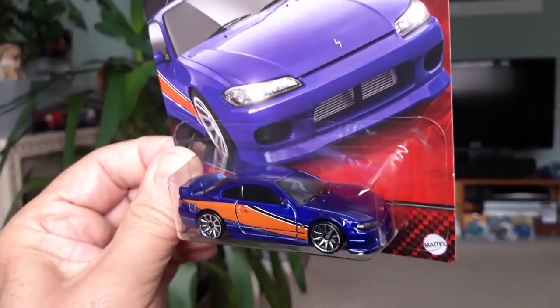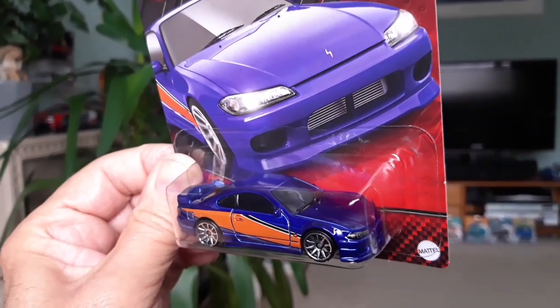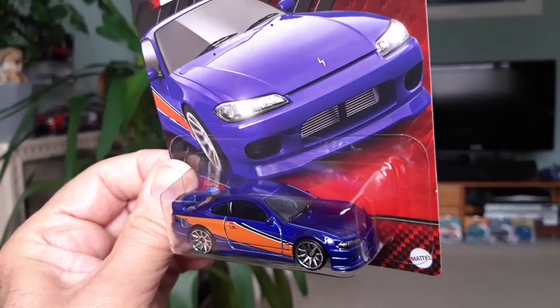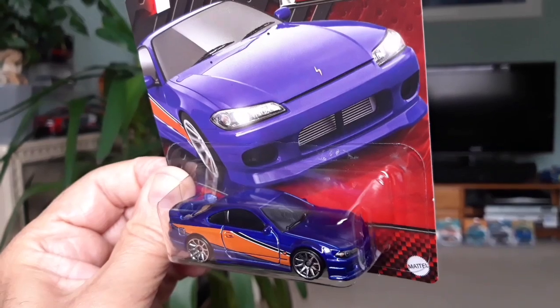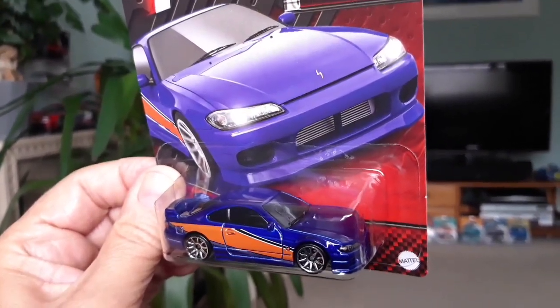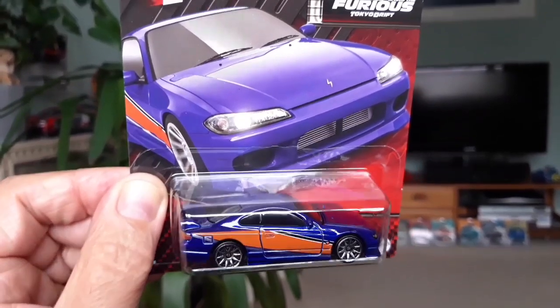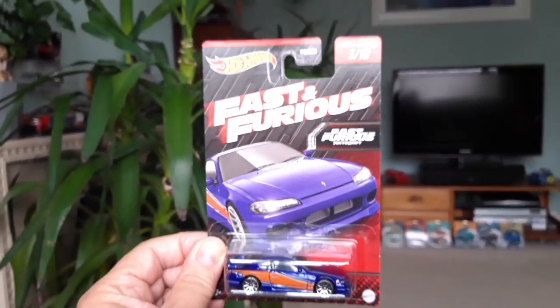I believe they have released a box set of ten of these Fast and Furious models — not the ten we have in this individual set. There's a box set with all ten, and I believe it's got a Porsche — the blue Porsche is in that set. Most of the same, I think, but there's a blue Porsche in there which is not in this set. Nice to find these in the shops — very cool.